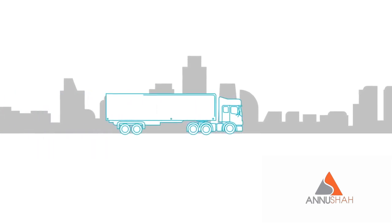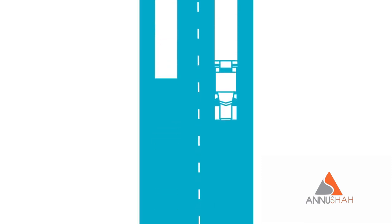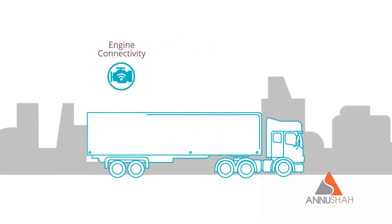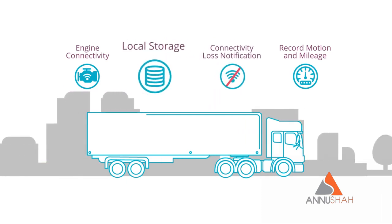Because of new federal FMCSA regulations, the majority of heavy-duty fleet vehicles must deploy electronic logging devices on their vehicles to comply with the Hours of Service rule. Requirements include the ability to connect to the engine, record motion and mileage, notify of connectivity loss, and store information locally.